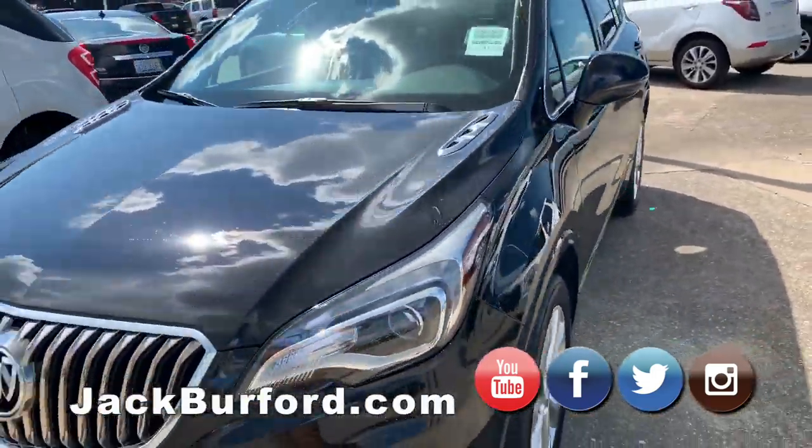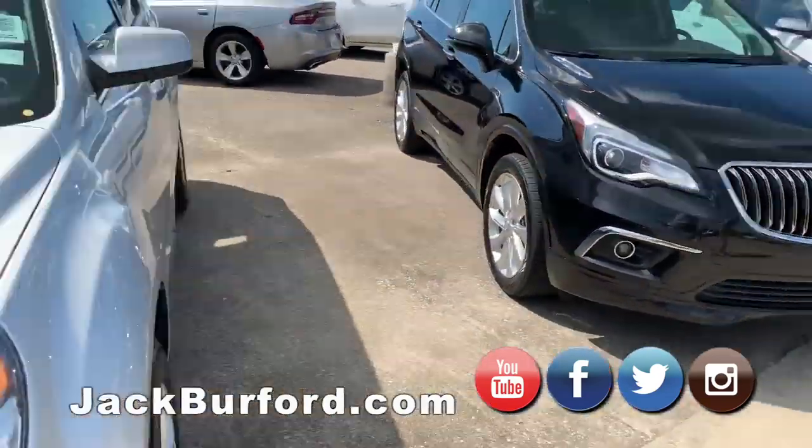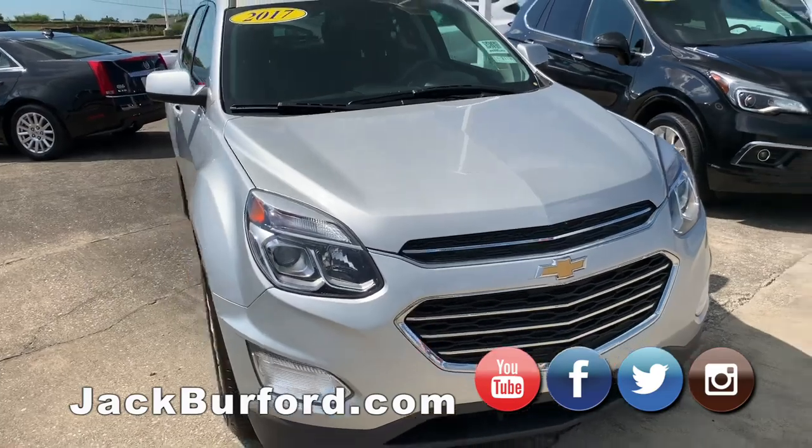And we've got a Buick Envision — super nice car. It's basically just a luxury Equinox made by Buick. Then you've got an Equinox over here, this 17 model. It's an LT.